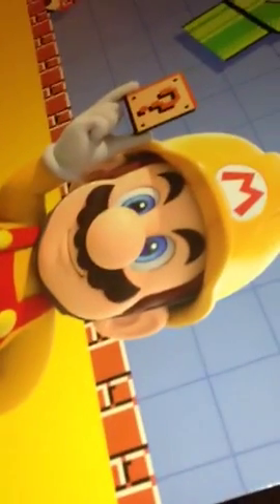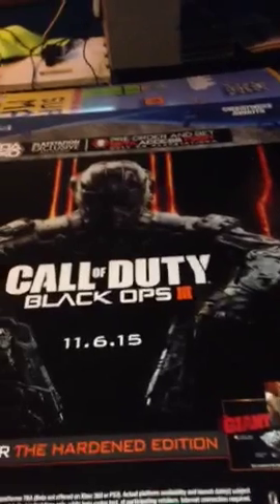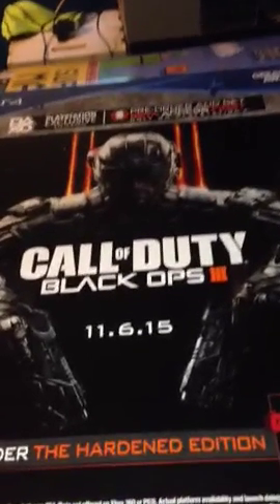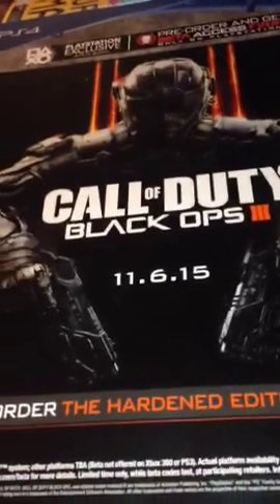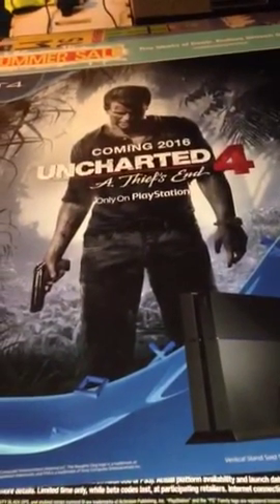I'm going to save the best for last. Next up is a nice little promo poster of Black Ops. And Uncharted 4 — pretty damn cool if you ask me.